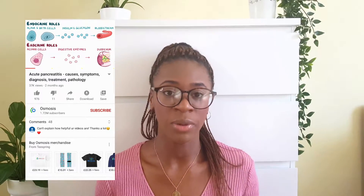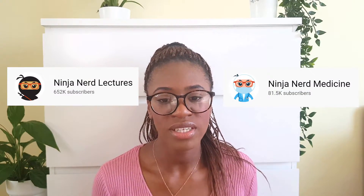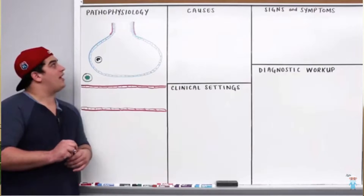Another great one is Ninja Nerd Science or Ninja Nerd Medicine — pretty much the same guy with two separate channels. Ninja Nerd Science has biology videos I tend to watch for revision, while Ninja Nerd Medicine covers clinical content. He uses a massive whiteboard and draws lots of diagrams to explain topics. His videos are really good if you want wider reading — he goes into more than enough detail and breaks things down into really understandable chunks.